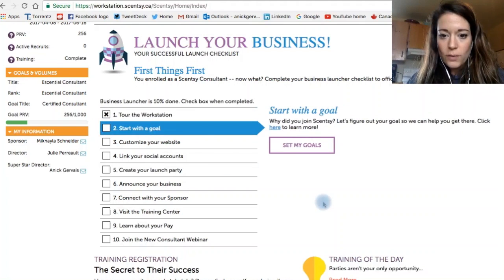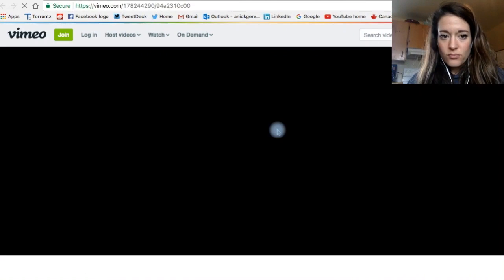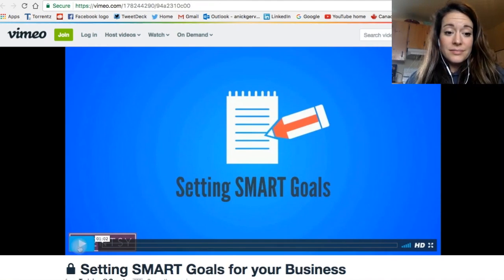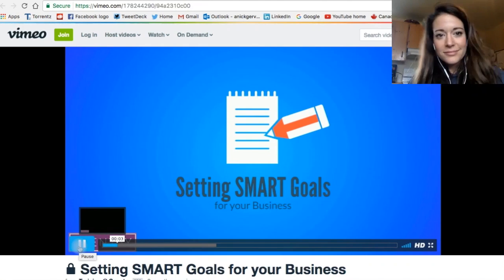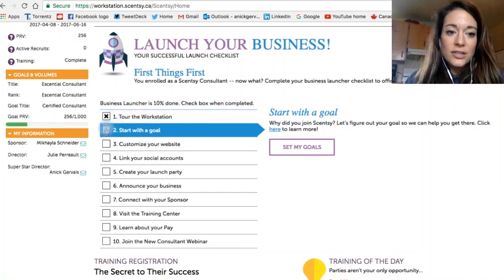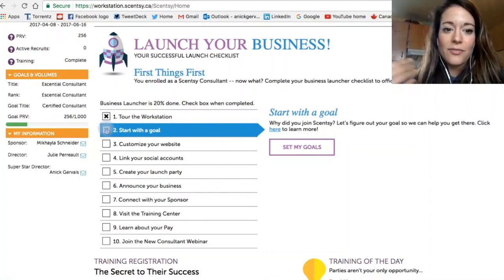So let's click on 'Start with a Goal.' And then here's an awesome little video on creating your goal. So definitely check this out. Once you have done it all, click 'Done' because Scentsy is going to find out if you've done it or not, and I can see if you've done it or not.